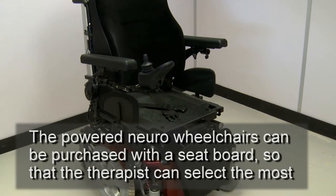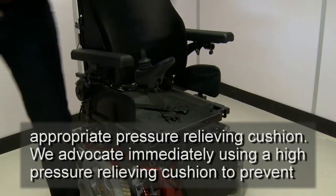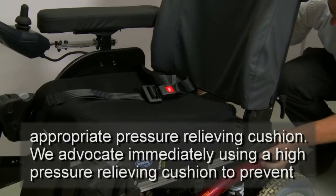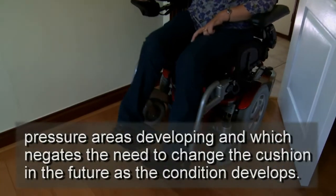The powered neuro-wheelchairs can be purchased with a seat board so that the therapist can select the most appropriate pressure-relieving cushion. We advocate immediately using a high-pressure-relieving cushion to prevent pressure areas developing, which negates the need to change the cushion in the future as the condition develops.